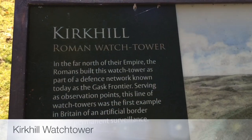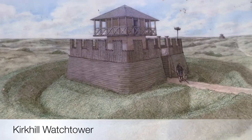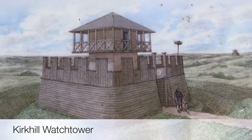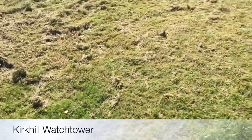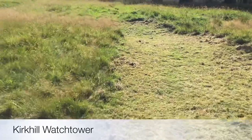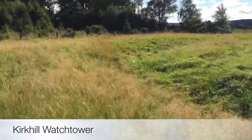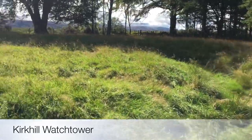Welcome to Kirkhill on the Gask Ridge, which is just west of Perth in Scotland. I'm looking at the reconstruction of the watchtower that would have stood alongside the road that ran along the ridge here. This is quite a well-preserved one — you can see the ditch quite clearly here, and I'm actually walking in through the rampart, lovely ditches.